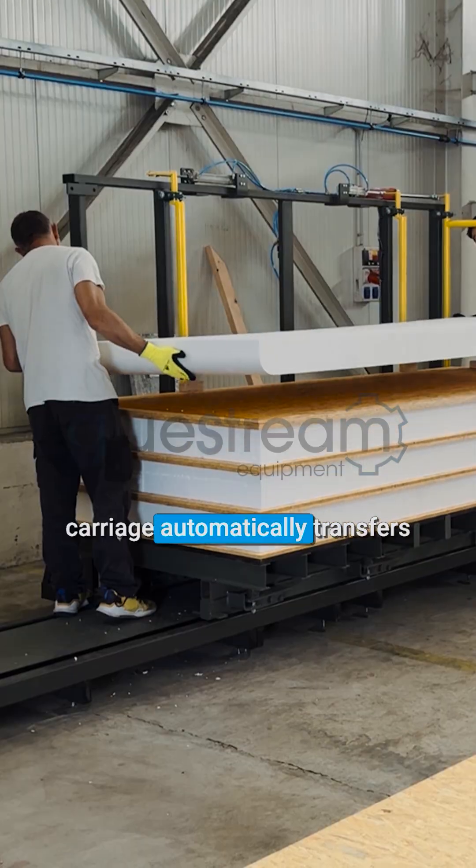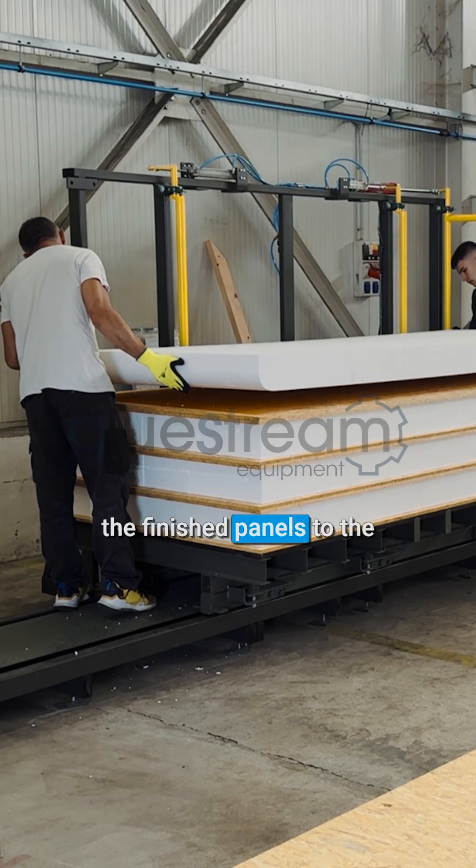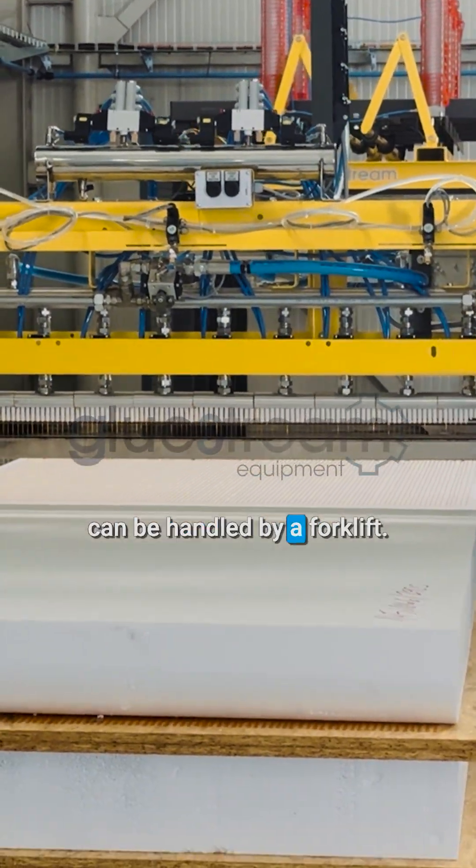After bonding, the carriage automatically transfers the finished panels to the unloading area, where they can be handled by a forklift.